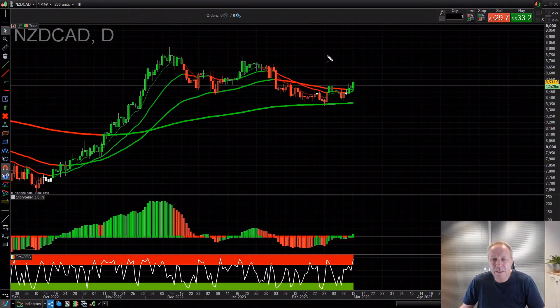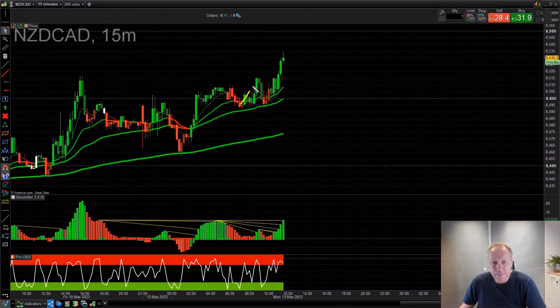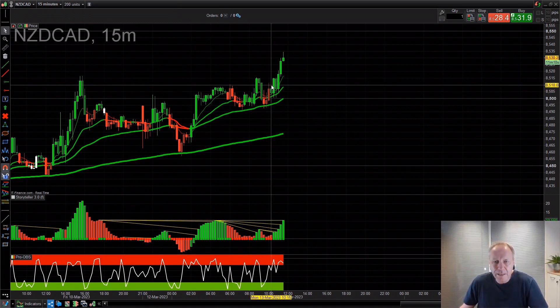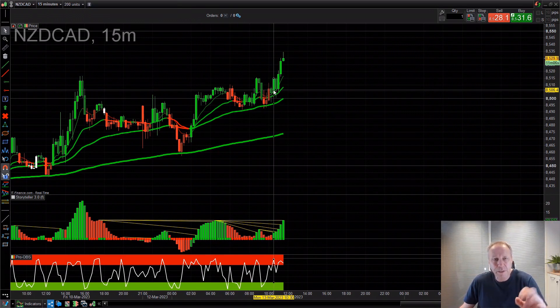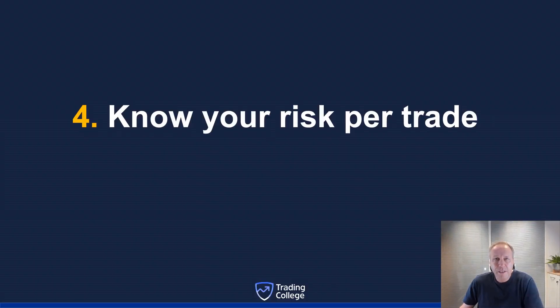Here's the momentum on the New Zealand CAD daily — it's green on the Pro Trend system, firing a momentum trigger. Momentum is up, not down. Now we go down to the smaller time frame for the trigger. Here's trigger one, here's trigger two. Use a momentum indicator on your chart for your trigger — at Trading College we use our proprietary software, the green buy signals on the PTS or momentum on the Storyteller. Bigger time frame is momentum, smaller time frame is the trigger. We ignore the reds and go long on the greens.